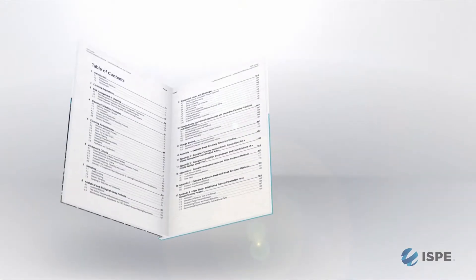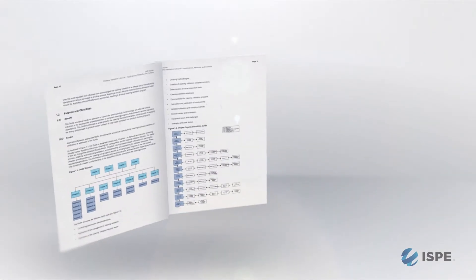This guide will help companies assess their current cleaning processes and figure out how to move toward health-based exposure limit type of cleaning.